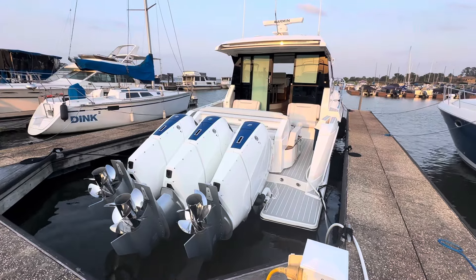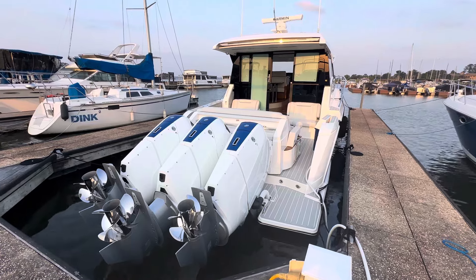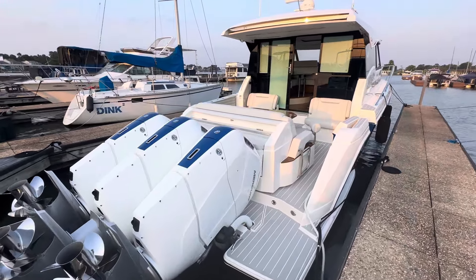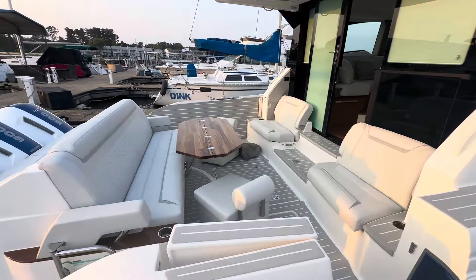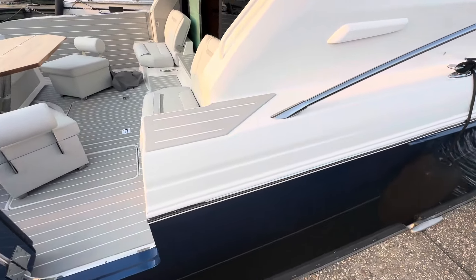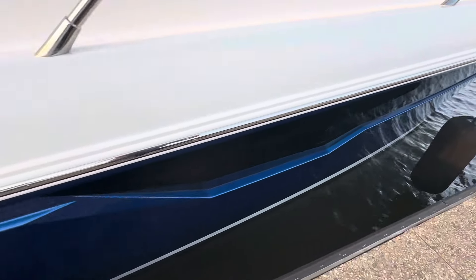Hi, I'm David with Silver Seas Yachts and this is the 2024 48LE Tiara Yacht with triple 600 horsepower V12s. Concorde blue paint with the light blue boot stripe.